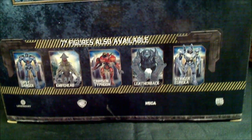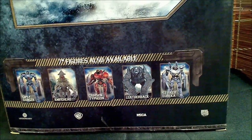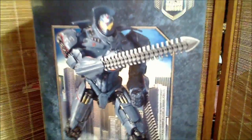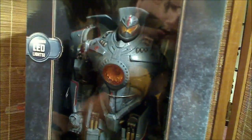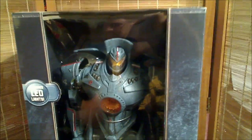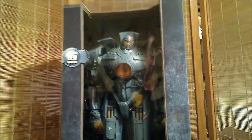Also available in the seven-inch format: Gypsy Danger, Knife Head, Crimson Typhoon, Leatherback, Striker Eureka — Legendary, Warner Brothers, NECA. There are no credits on this box, and I think this is the kind of box that could warrant credits from NECA and their creators. This is definitely one opportunity for Randy Falk and the rest of the gang over at NECA to advertise themselves in the box, but they didn't do it this time.